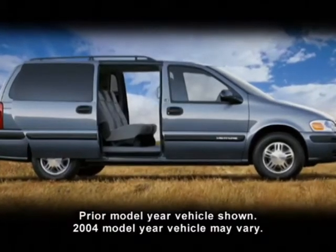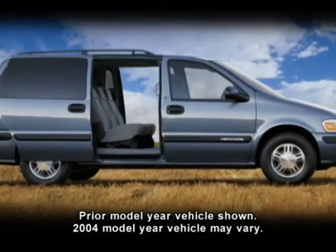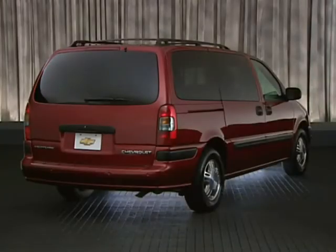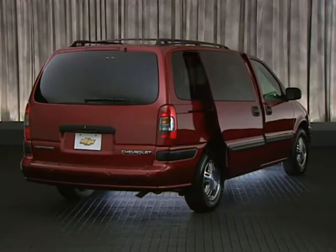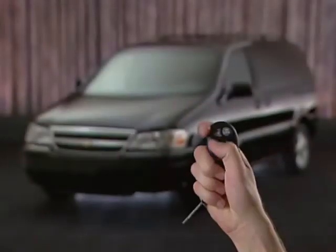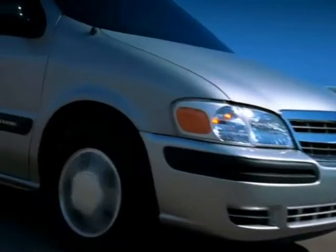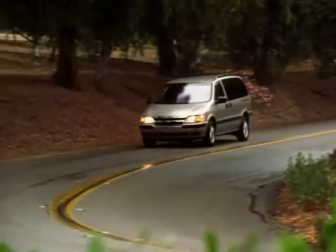All 2004 Chevy Ventures feature wide dual sliding side doors equipped with child security locks. A passenger side power sliding door is standard on LT and available on LS models. A driver side power sliding door is included in the security package, available on LS and front wheel drive LT models.